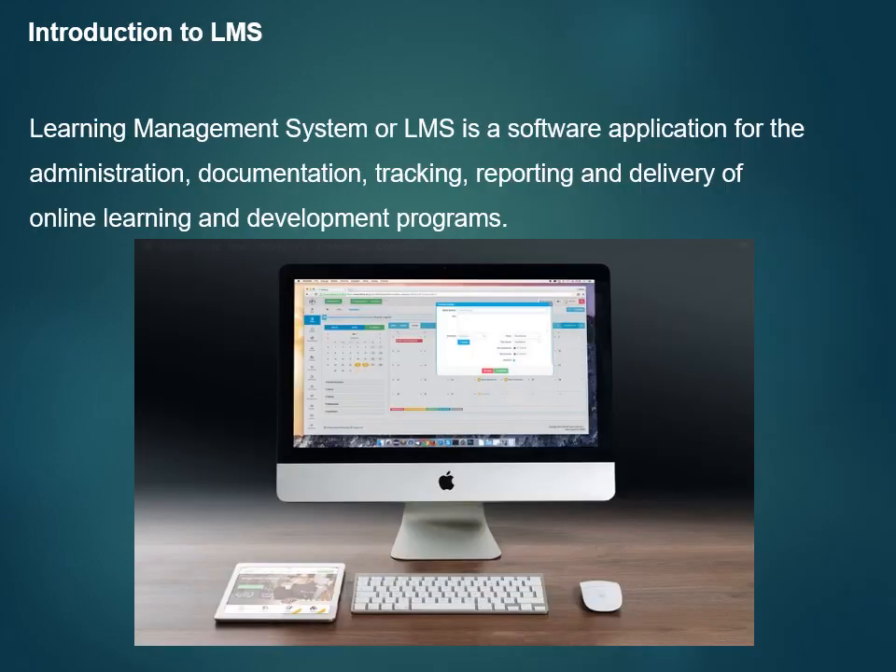Learning Management System, or LMS, is a software application for the administration, documentation, tracking, reporting, and delivery of online learning and development programs.